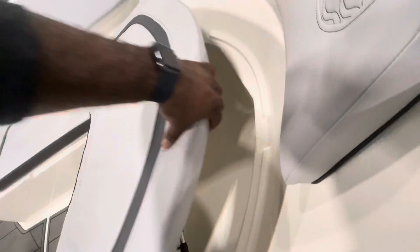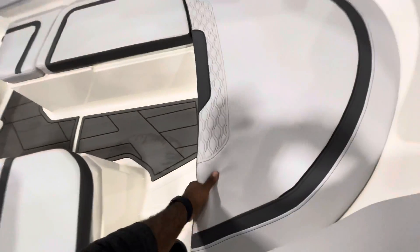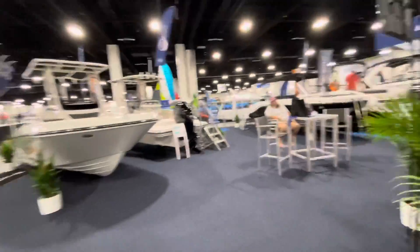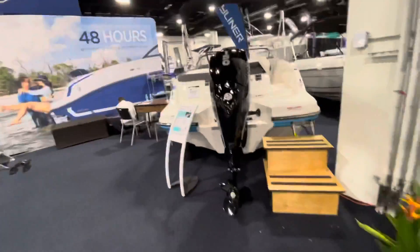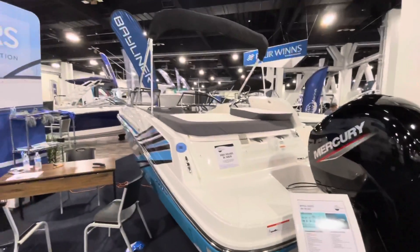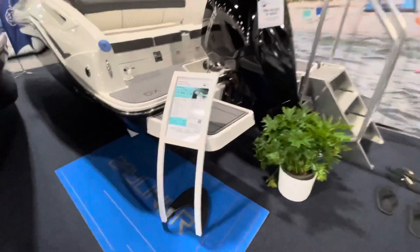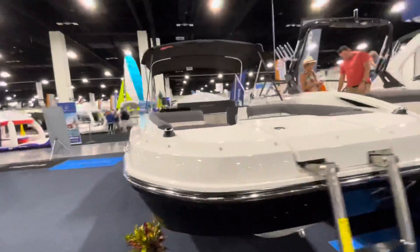As you guys already know, storage on the M17 is decent. What we're more interested in is the VR4. Here's the VR5 — it's $47,000 — and this one is already sold. We're interested in the VR4 but this one's already sold too.